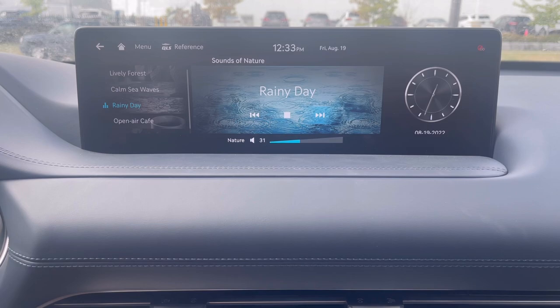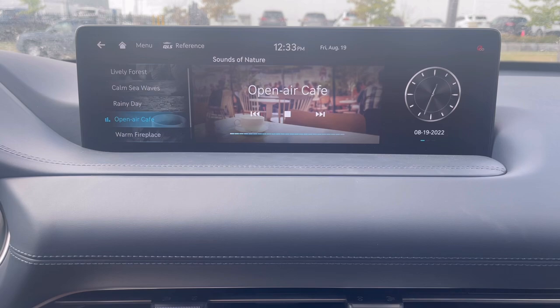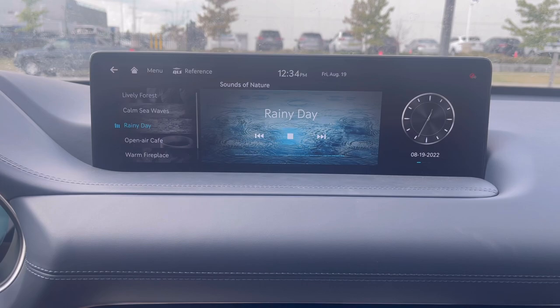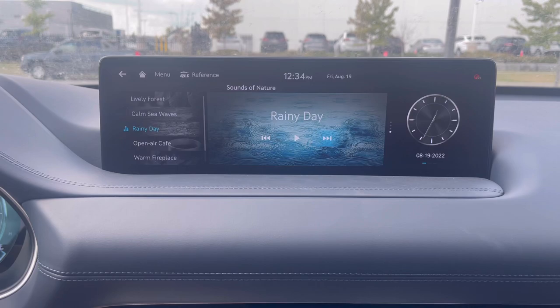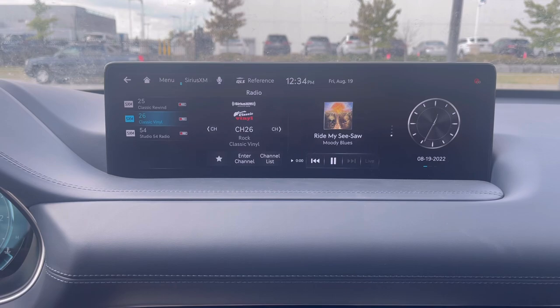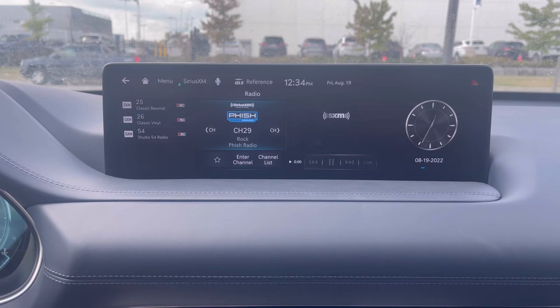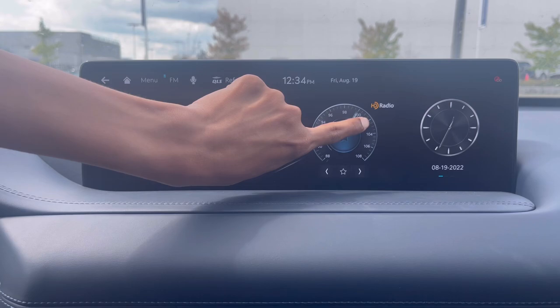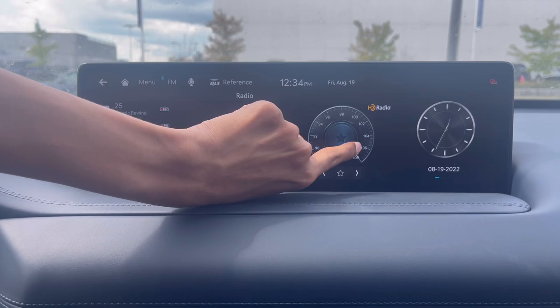'Sound of Nature' is a feature found in many Hyundai and Genesis cars — it plays ambient nature sounds like an open-air cafe, and various others to refresh your mood. You can also turn it off if you find it annoying. Going back to Media and then Radio, you can control the radio station and TuneIn tracks. The FM meter can actually be navigated like a speedometer with your finger — very intuitive.